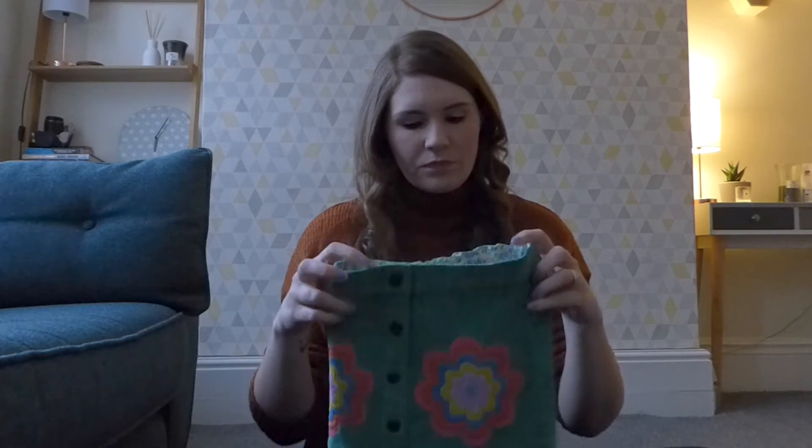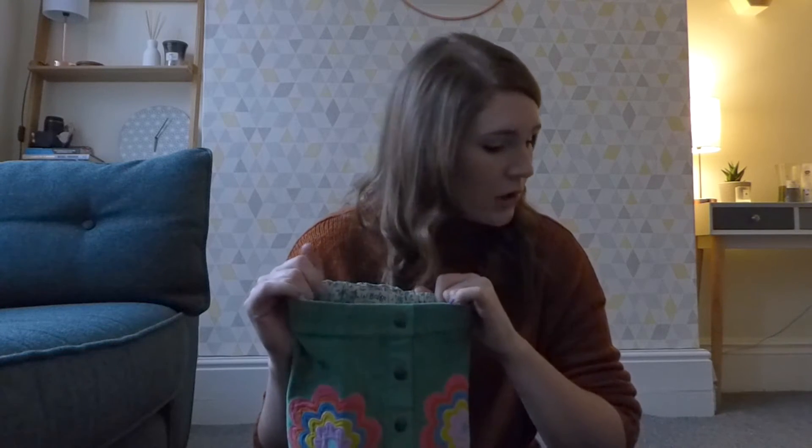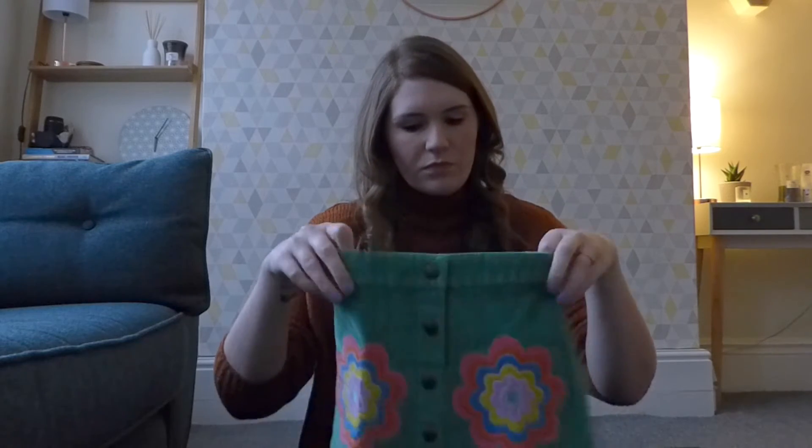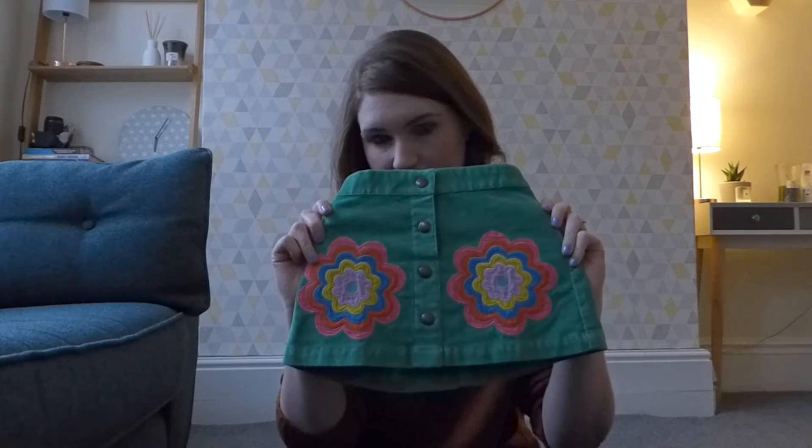I'll leave links in the description to anything that is still available. Most of it should still be available because I think this is all new season stuff. So yeah, that's the skirt.